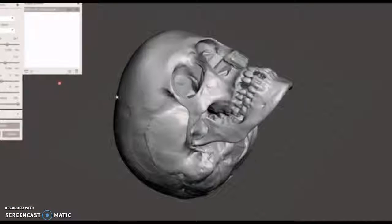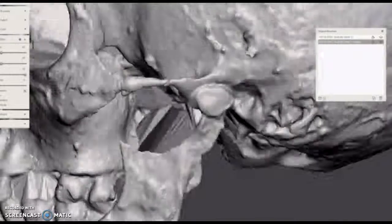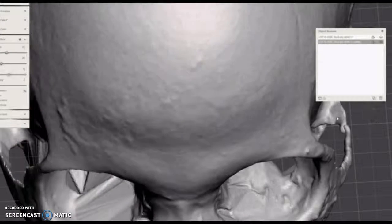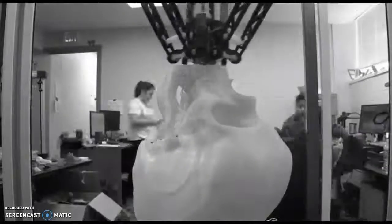We use a desktop laser scanner, which creates a 3D model of the skull. From that, we're able to print it in 3D, and then the artists have a cast to work with. The clay is actually put on top of this cast model, and that's how the facial reconstruction is made.